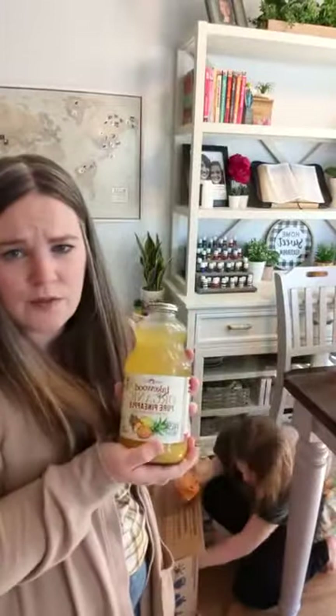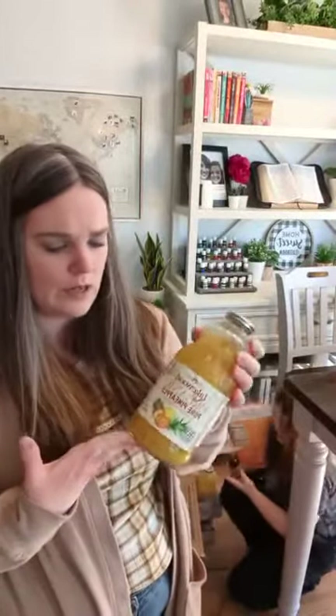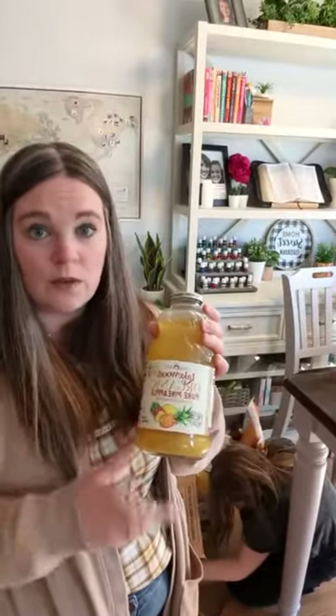I got a pineapple juice. We actually get this from Fresh Thyme as well, but it was cheaper to order it on Azure. My kids like to mix this along with orange juice.